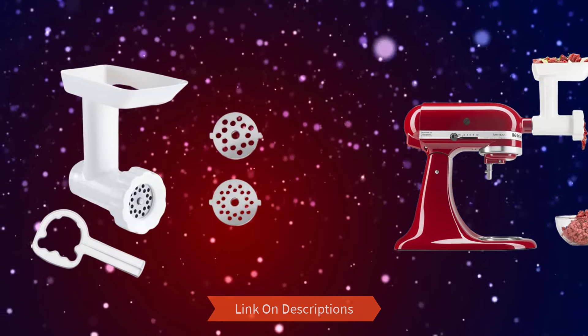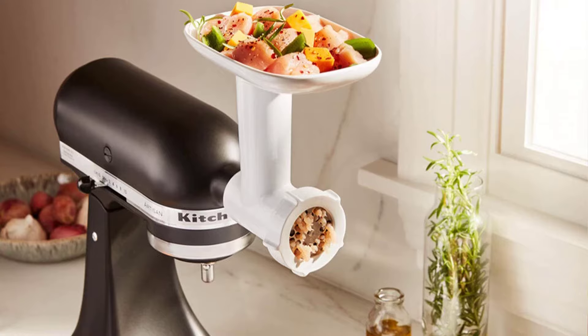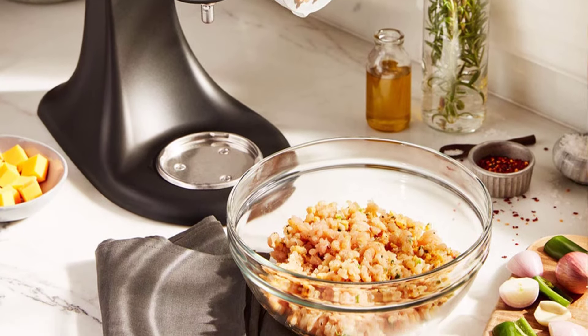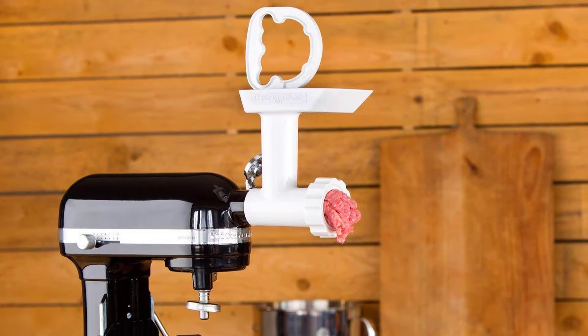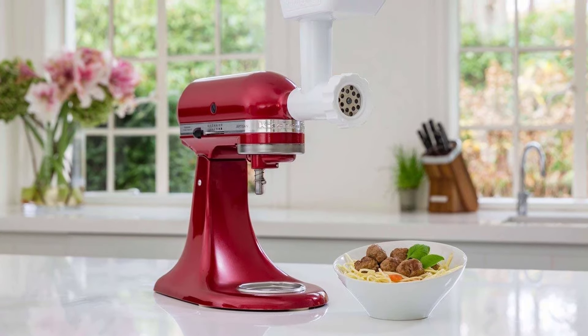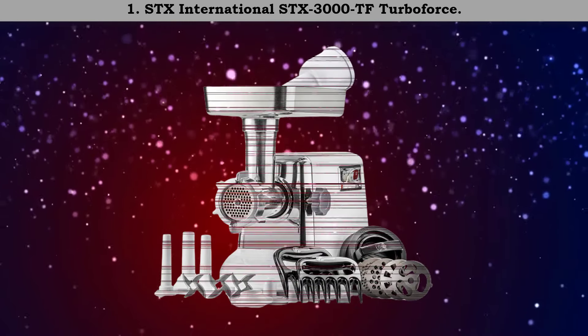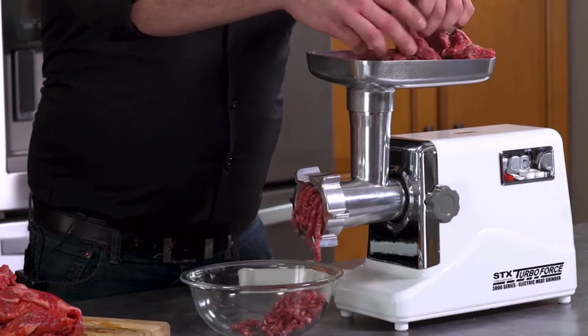The hard plastic grinder attachment enables you to do more than just grind meat with the KitchenAid stand mixer. The KitchenAid grinder attachment is the ideal option for preparing a small breakfast or a large batch of bratwurst. The grinder attachment includes housing, knife, auger, a fine and coarse grinding plate, stomper, wrench, and securing ring.